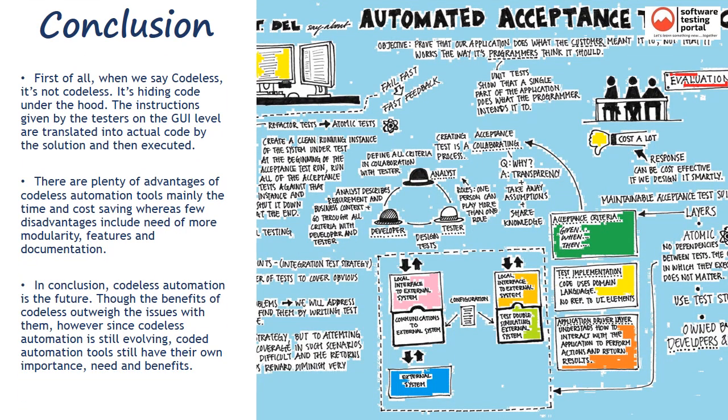It's important to note that when we say Codeless, it's not truly codeless — it's hiding code under the hood. The instructions given by testers at the GUI level are translated into actual code by the solution and then executed. There are plenty of advantages of Codeless automation tools, mainly time and cost savings, whereas a few disadvantages include the need for more modularity, features, and documentation. In conclusion, Codeless automation is the future. Though the benefits of Codeless outweigh the issues, since it is still evolving, coded automation tools still have their own importance, need, and benefits.